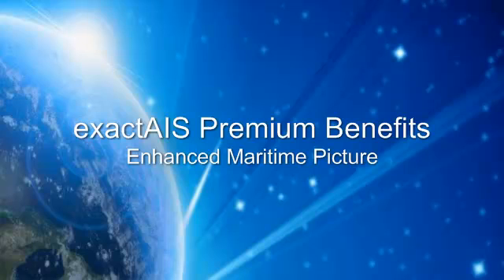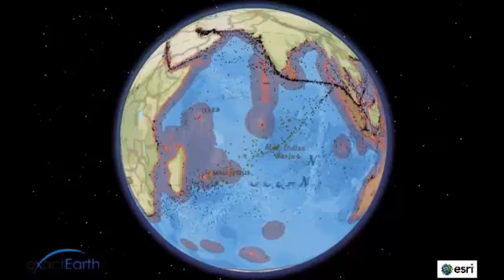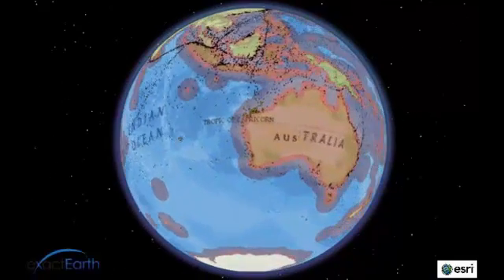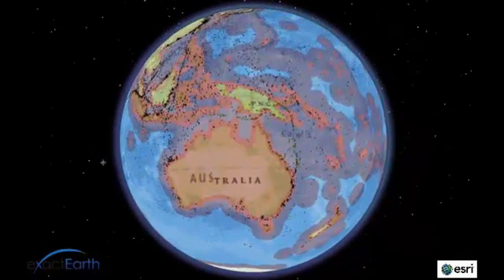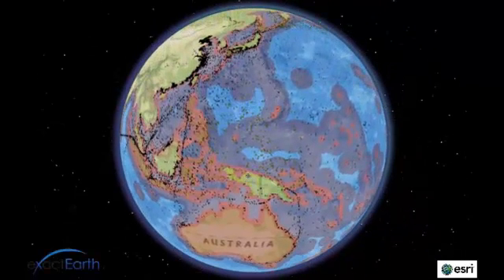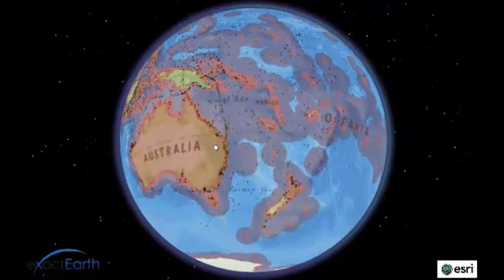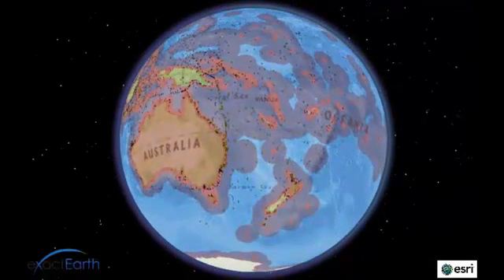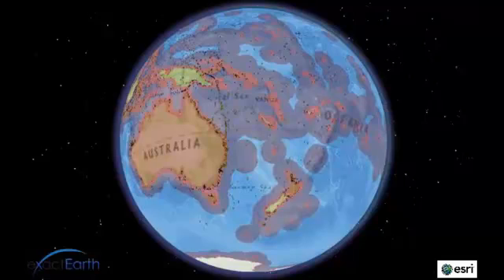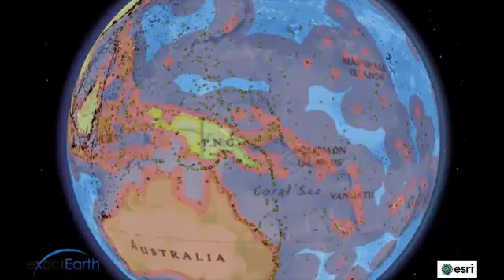Now let's look at ExactAIS Premium's ability to offer an enhanced view of the maritime domain. The complete picture provided by this data set delivers better and more accurate information for all aspects of maritime planning and analysis operations. Coverage extends into all areas of interest, regardless of size and location, including marine protected areas, fishing zones, and exclusive economic zones.